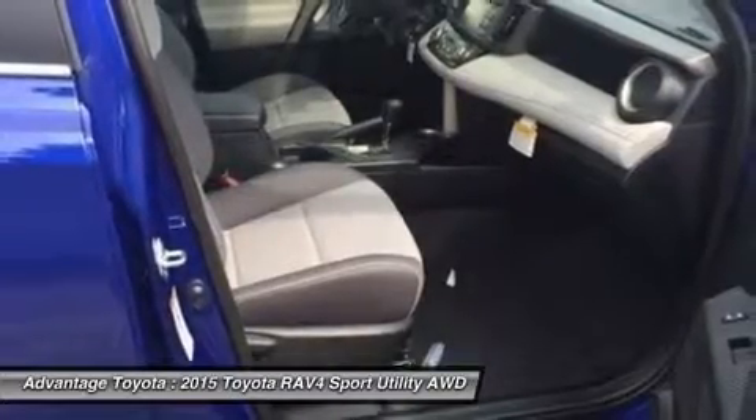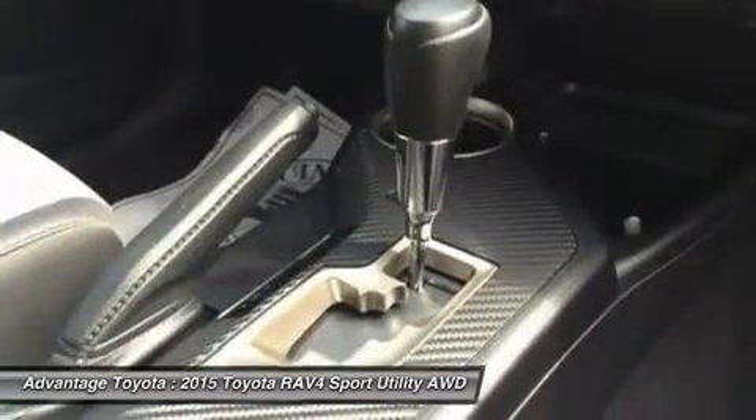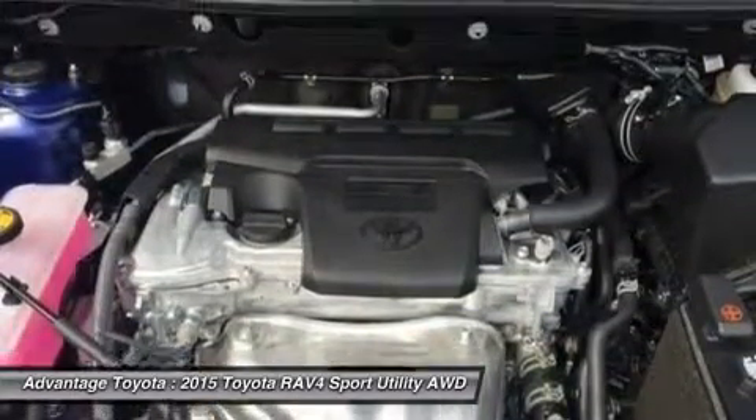The available smart key fob allows you to lock and unlock the doors and liftgate with one touch and start the vehicle with a push of a button. Display audio with navigation and an available 11-speaker JBL audio system in seven locations, with a subwoofer and amplifier, complete the package.